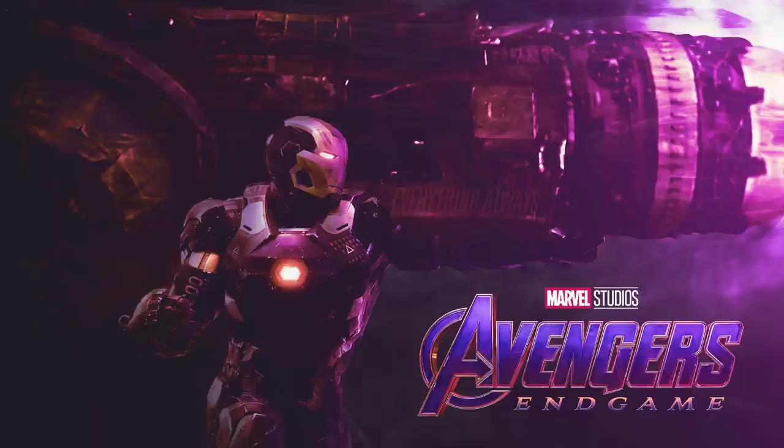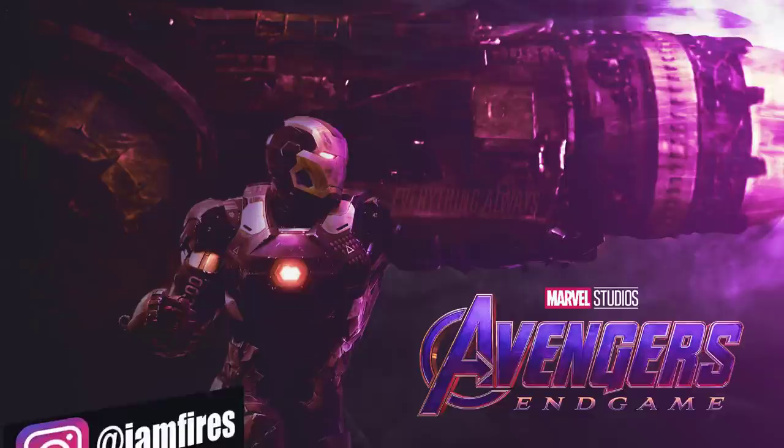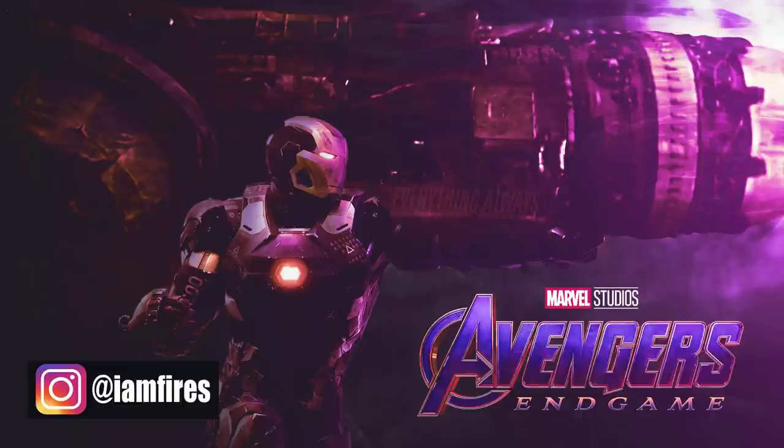What's going on guys, welcome to Everything Always, my name is Michael Roman. The toy leaks for Avengers Endgame have been coming hard and fast for the better part of three weeks, and while we've been knee-deep in theories here at the channel, I thought it was a good chance to stop and catch up on all the important ones — including this most recent one confirming we will be seeing something called the Destroyer Armor.